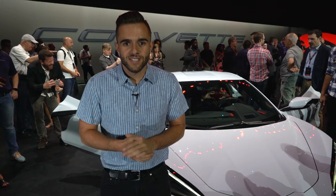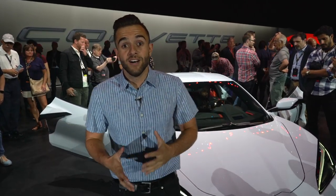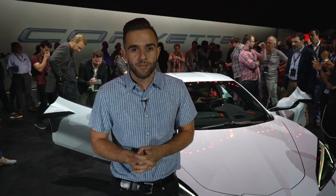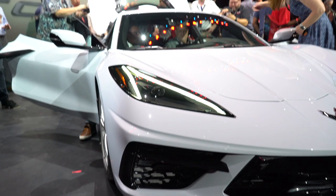Let's start with the very obvious thing. The engine has obviously now moved from the front of the car to the middle of the car, and along with that come a lot of exterior design changes. Chevy took a lot of time tonight to talk us through some of those changes, how they've reshaped the car aerodynamically to accommodate this new mid-engine layout. We start up front.